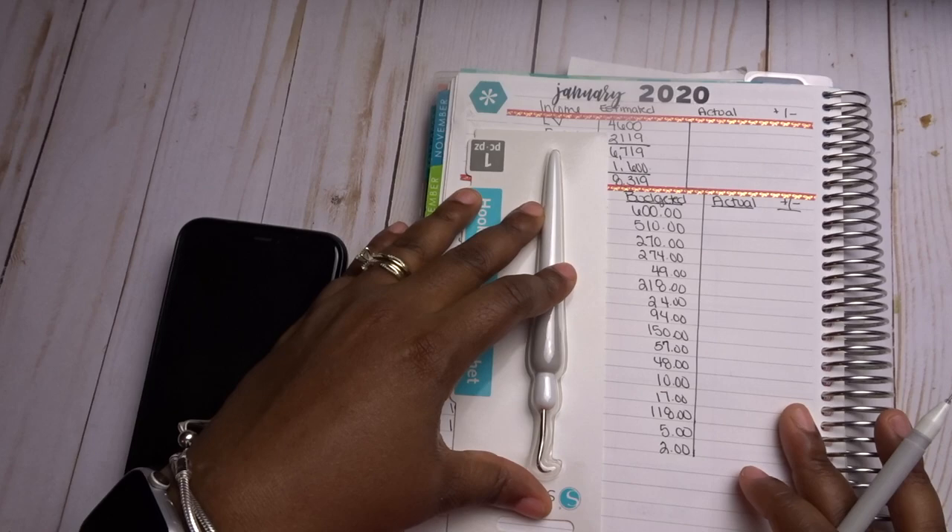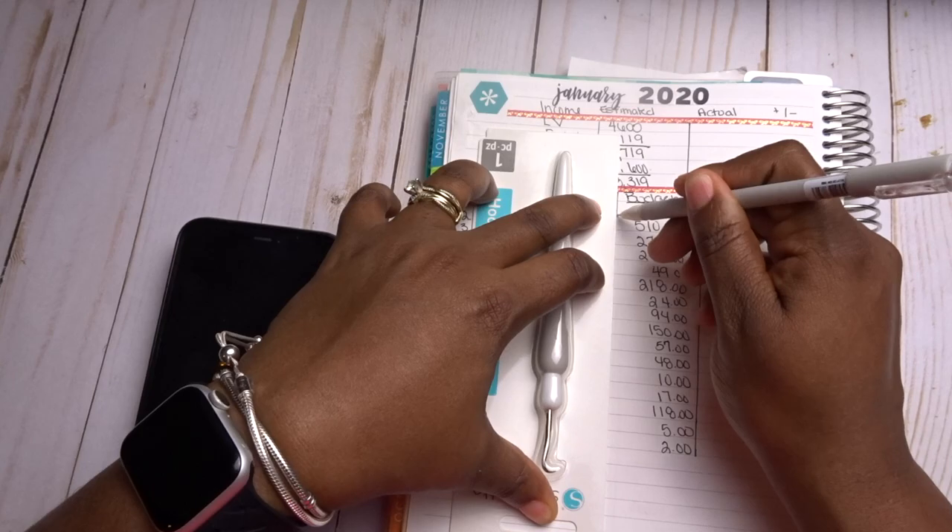I'll be the first to tell you I can't cut straight or draw a straight line, but we're rolling with it today.